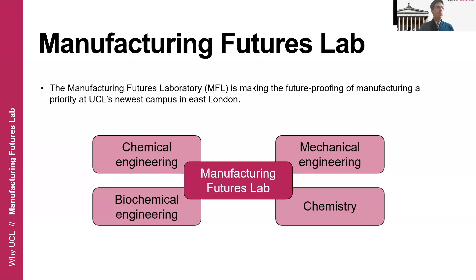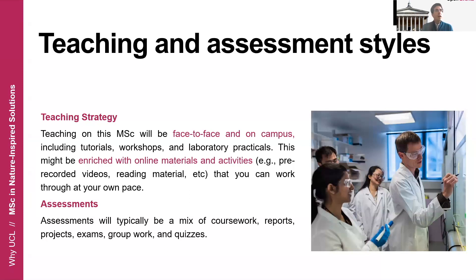Regarding the teaching and assessment styles, this program is designed to be face-to-face and will be delivered on the UCL East campus. It will include tutorials, workshops, and laboratory practicals, and will also be enriched with online materials — including videos and reading materials — that you can work through at your own pace. In terms of assessments, you will have different sorts depending on the module: course works, reports, projects, exams, and group work pieces. It varies from one module to another, but you will be exposed to different kinds of assessments.